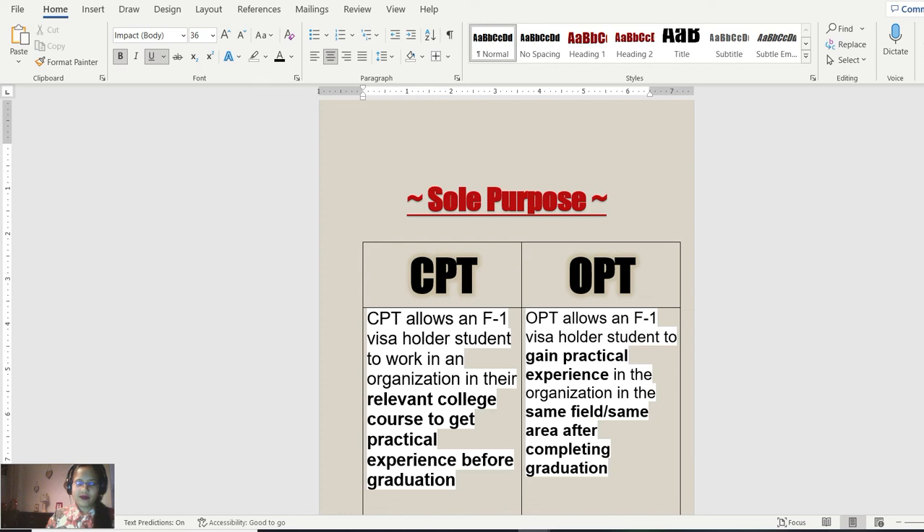Hello everyone, welcome to our channel. Today we will be discussing the most discussed and hot topic about CPT visa and OPT visa. This is a topic we are always interested in because we really want to find out whether an OPT student or CPT student is more relevant for a particular job requirement. So let's begin.